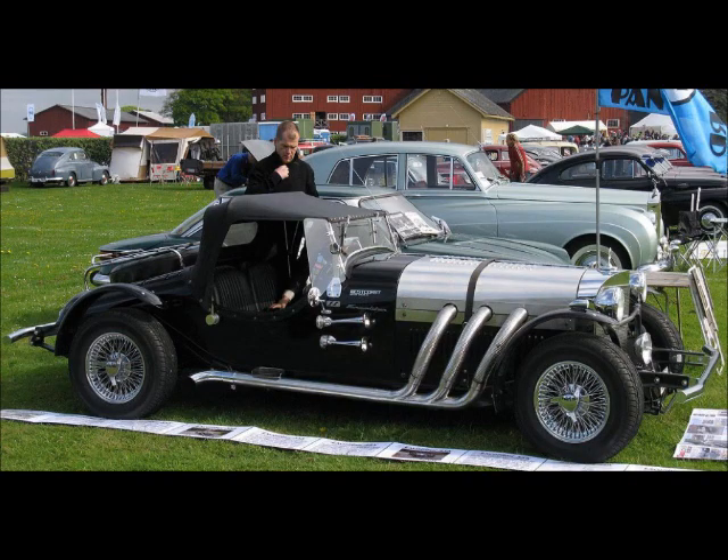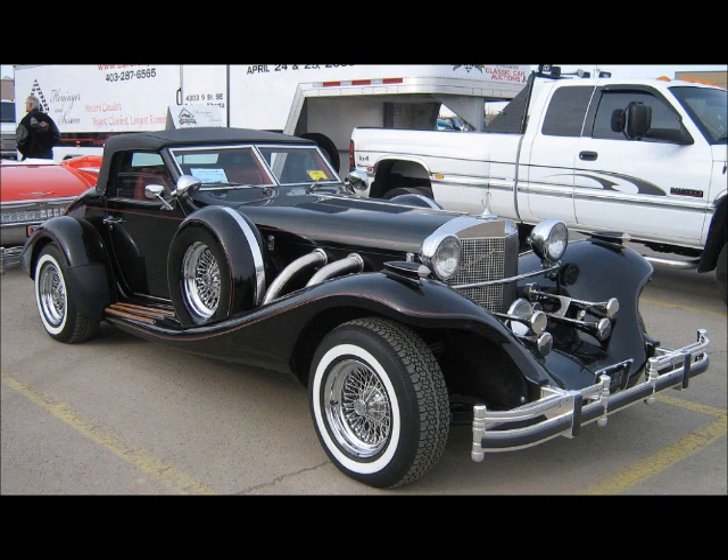Now, you might find some interesting information on the internet regarding the Zimmer and the Excalibur, which was a car styled after the 1928 Mercedes-Benz SSK by Brooke Stevens for Studebaker. But don't get these cars confused with the Tiffany.